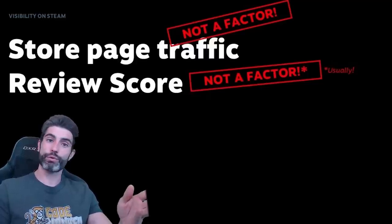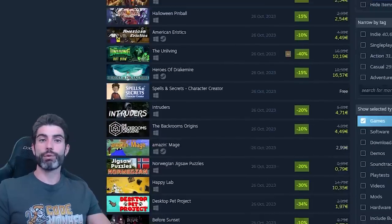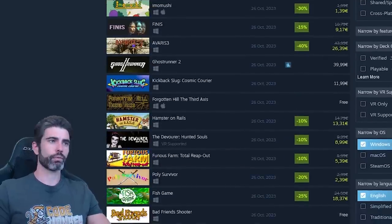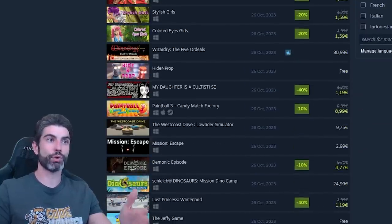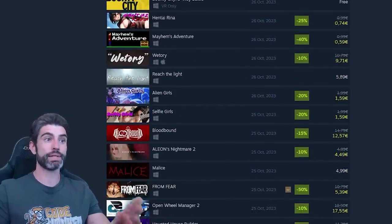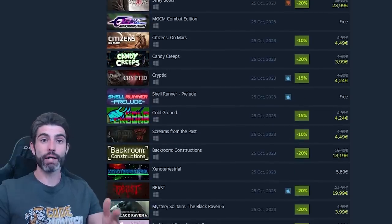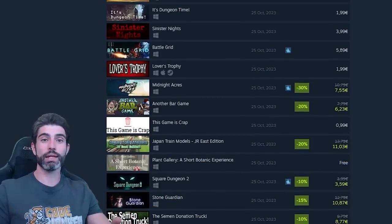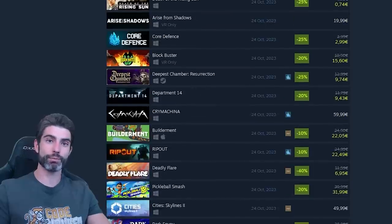With regards to review scores, there's also the issue of the first 10 reviews. If you don't even get 10 reviews, then you don't even get a score, and below that your game is pretty much invisible to the Steam algorithm. You can browse the new releases page and see just how many games don't even have a score — meaning they have under 10 reviews. For all of these games, these are completely invisible to the Steam algorithm. That is why my advice is to ask your players to leave reviews — you need to desperately get above that 10-review threshold just to get a bare minimum amount of visibility from Steam.